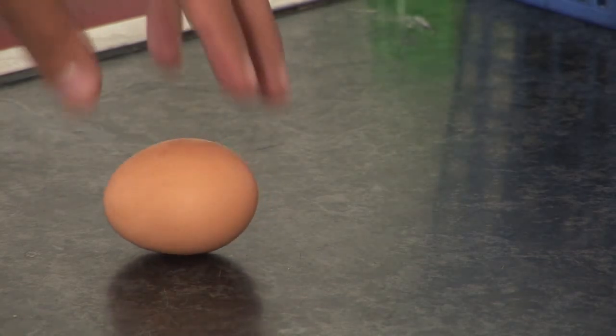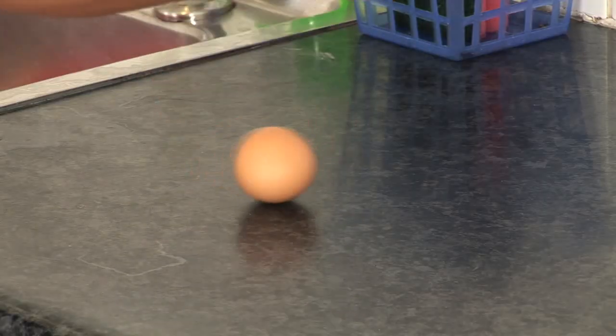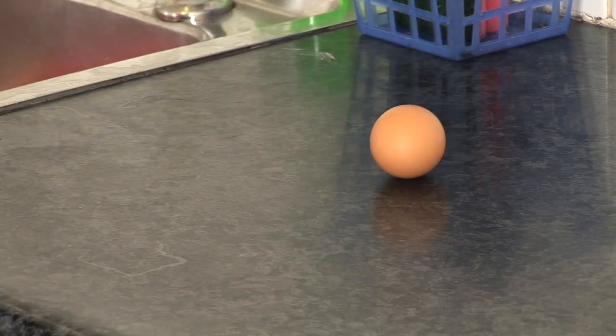Whereas with a hard-boiled egg, because the thing is solid inside, as soon as you stop the shell, you stop the whole egg, and there is no more inertia to keep the egg spinning.